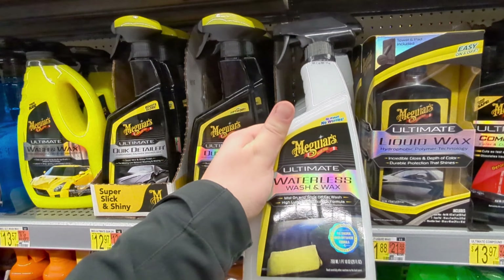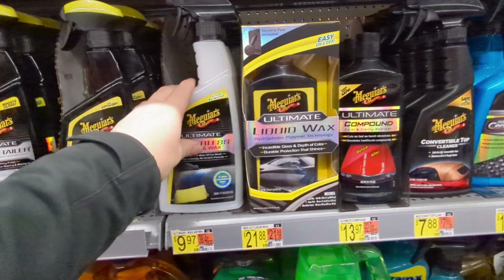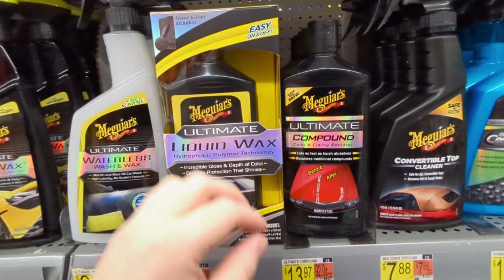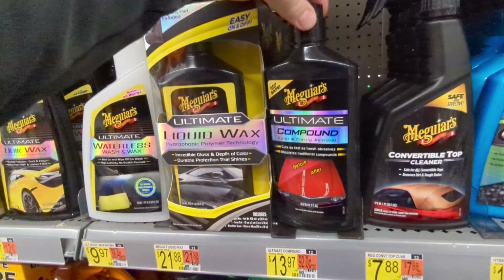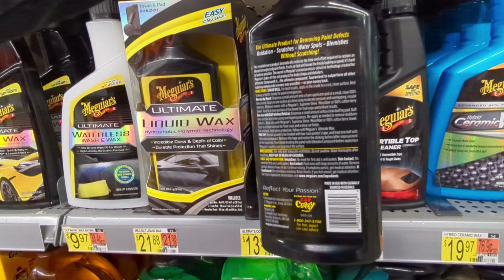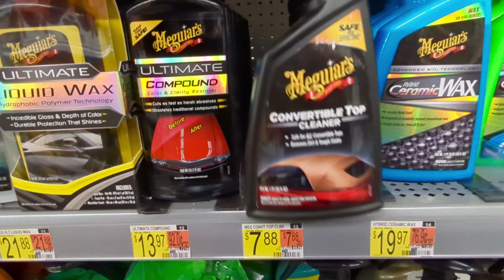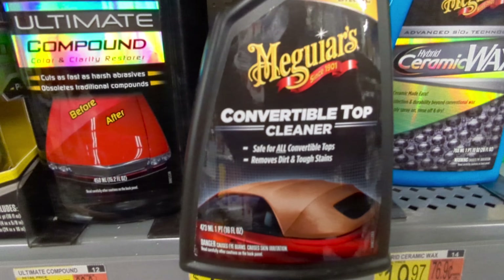This wash and wax is very good stuff. Meguiar's is always safe when it comes to quick detailers. Waterless wash and wax is one of my favorites — you can apply it in 80-90 degree weather in direct sunlight, no problem. Ultimate Compound is a great compound if you're just getting into buffing and want to shine your car up and take some oxidation off.